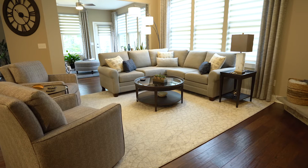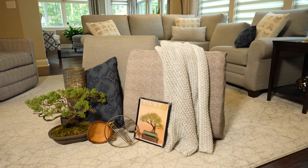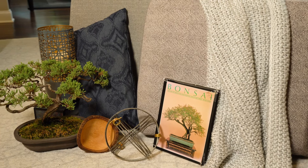The goal? Pull this new open floor plan together with a fresh contemporary style. The inspiration? Mother nature. Various shades of warm browns, blues, natural greens, tone-on-tone textures, and organic artwork.